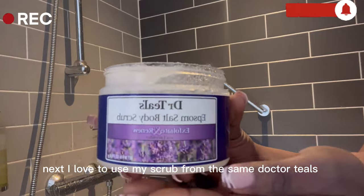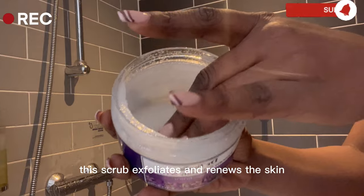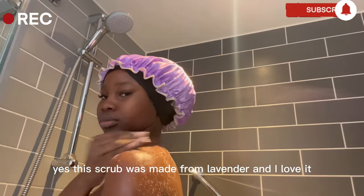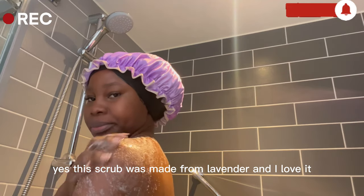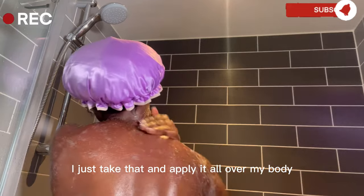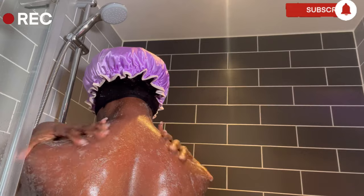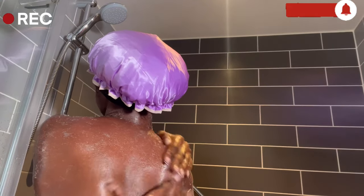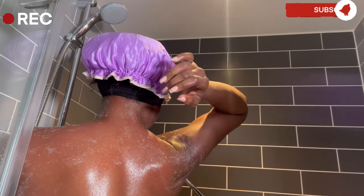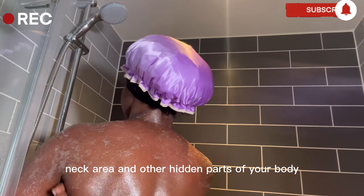Next, I love to use my scrub from the same Dr. Till's. This scrub exfoliates and renews the skin — isn't that why we all include scrub in our routine? This scrub was made from lavender and I love its rich consistency. I just take that and apply it all over my body. Don't forget to scrub your armpits, neck area, and other hidden parts of your body.